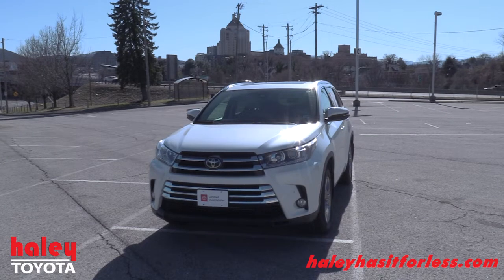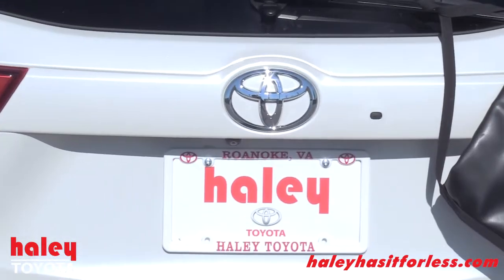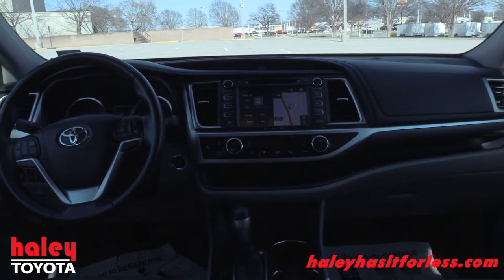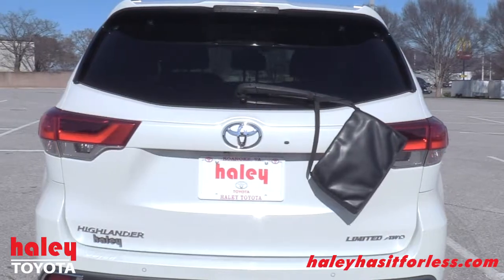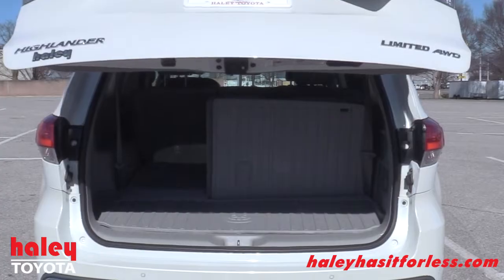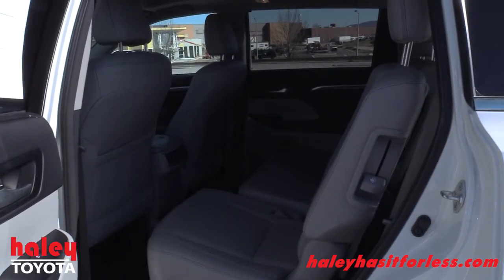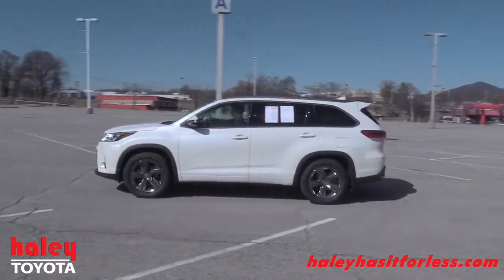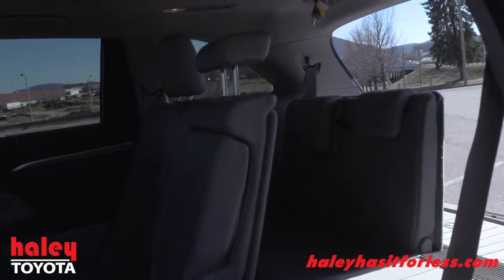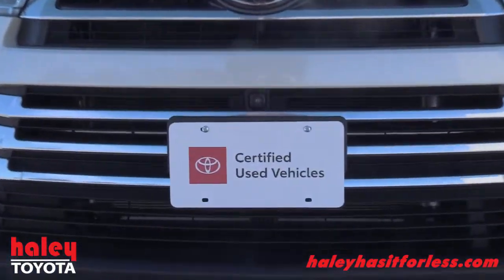This is the 2018 Toyota Highlander Limited. If you're looking for a pre-owned option from Haley Toyota's deep lineup of certified used vehicles, then this awesome SUV could be the perfect vehicle for you. The Highlander Limited is equipped with a navigation system, backup camera, and heated front and back row seats, as well as great safety features like distance pacing cruise control and lane departure alert. With a folding third row seat and roof rack capability, this Highlander is a great blend of versatility with luxury.